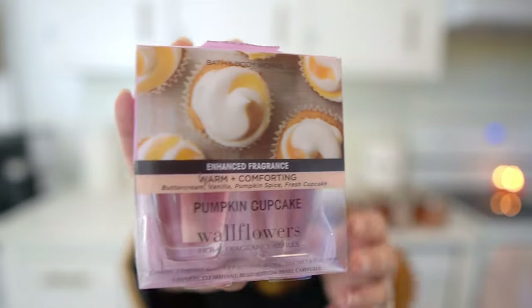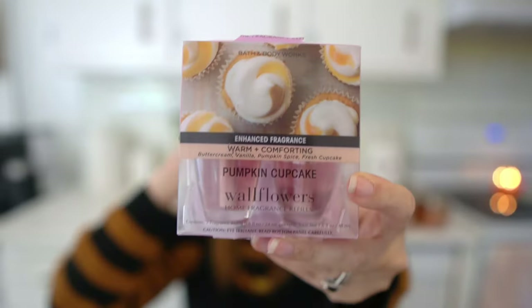I also got one Pumpkin Cupcake wallflower plug-in. This one actually came a little beat up — it was kind of sliced — but I'm excited for it. I almost got Pumpkin Apple, but I have that in the room spray and it doesn't smell anything like the candle, so I was worried the plug-in might be the same. Pumpkin Cupcake is such a good scent — buttercream, vanilla, pumpkin spice, and fresh cupcake. It literally smells like a fall bakery. I have it in the body spray and lotion too.